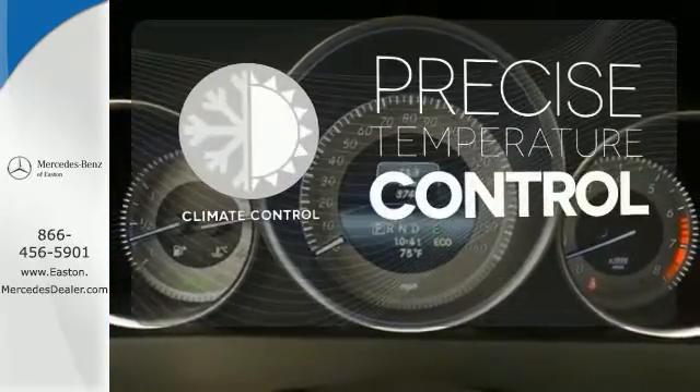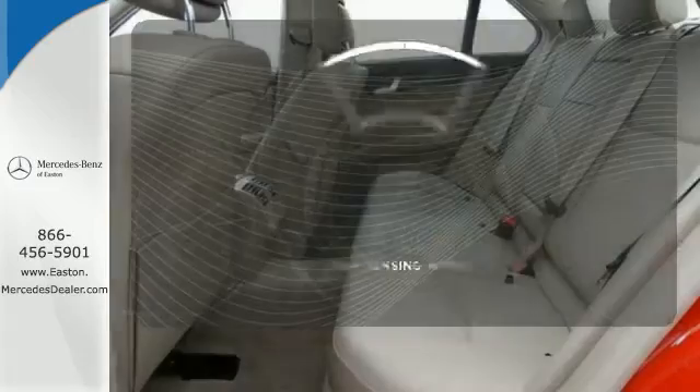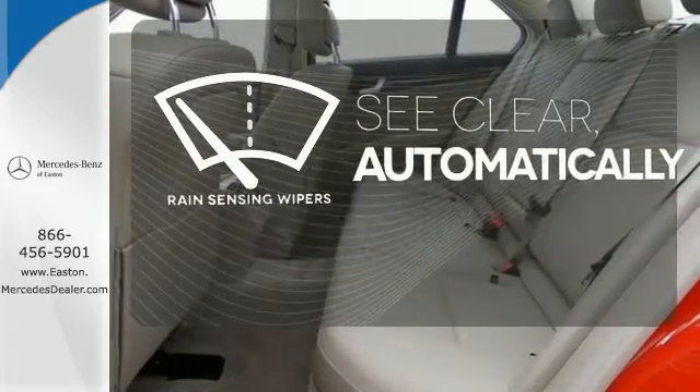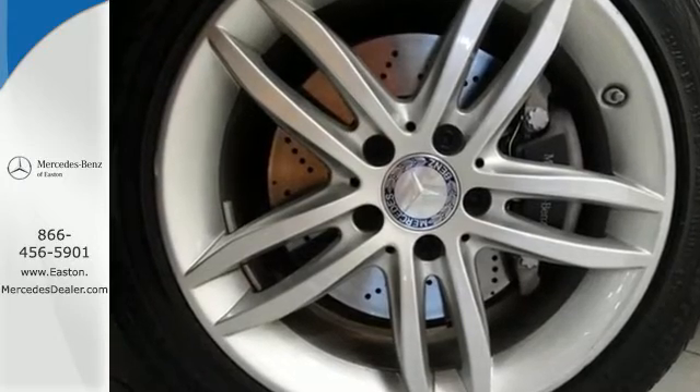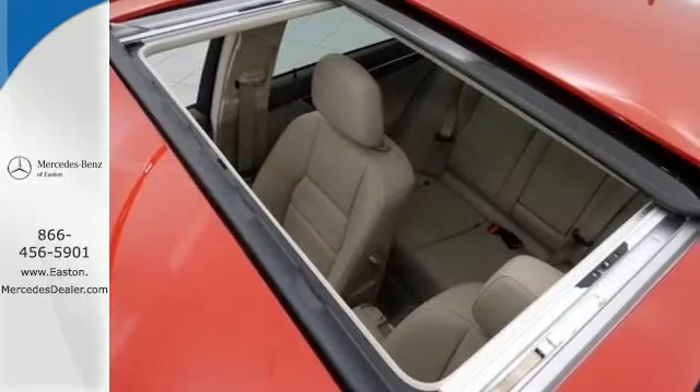Select the perfect temperature with climate control. The rain sensing wipers remove rain, snow, or debris automatically. All that combines with top safety ratings and impressive performance. Check it out today.